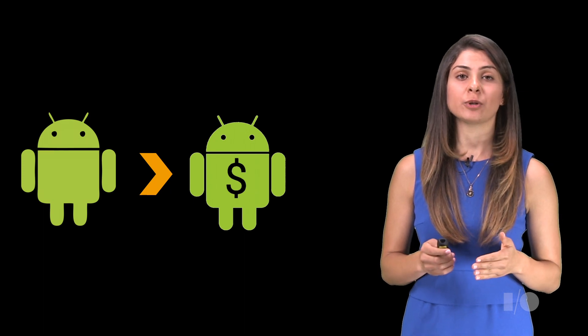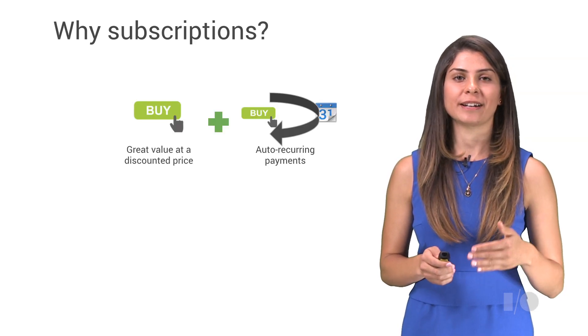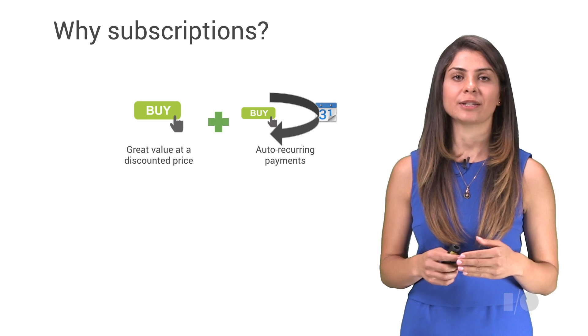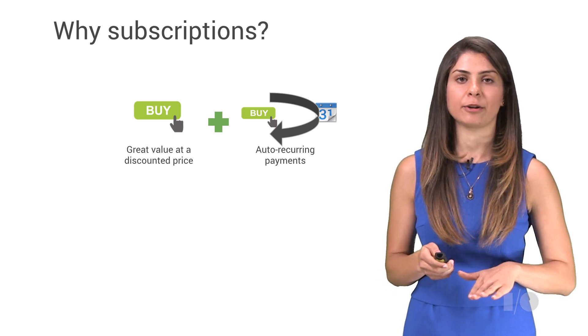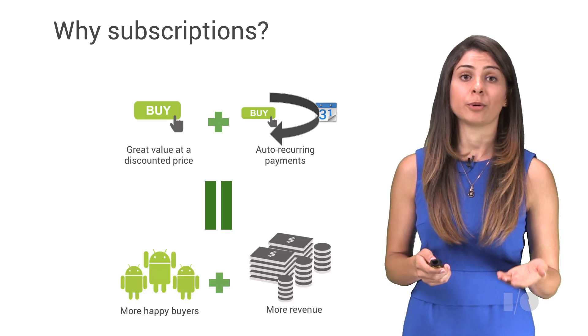Subscriptions are great because they allow you to form an ongoing relationship with your buyers. Subscriptions are a win-win: users sign up for those auto-recurring payments because they get the same great value at a discounted price, and in turn you will get more revenue and more happy buyers.